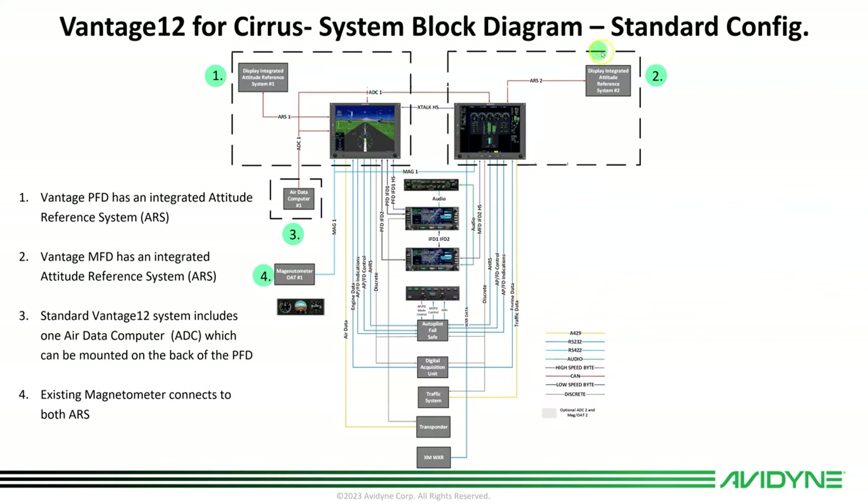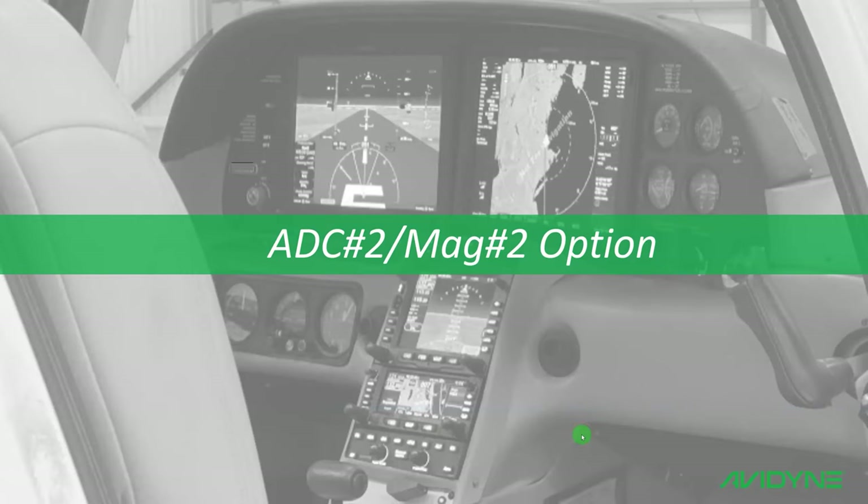The block diagram shows an external air data computer that feeds both displays, the external magnetometer currently in the airplane, the audio panel, dual IFDs, autopilot with the relay already in place, data acquisition unit or SIU, and any other sensors — traffic system, transponder, and XM if you have that. It's a nice quick change-out system.